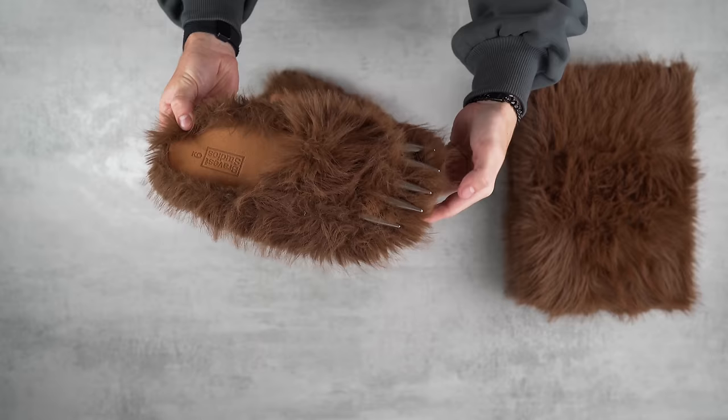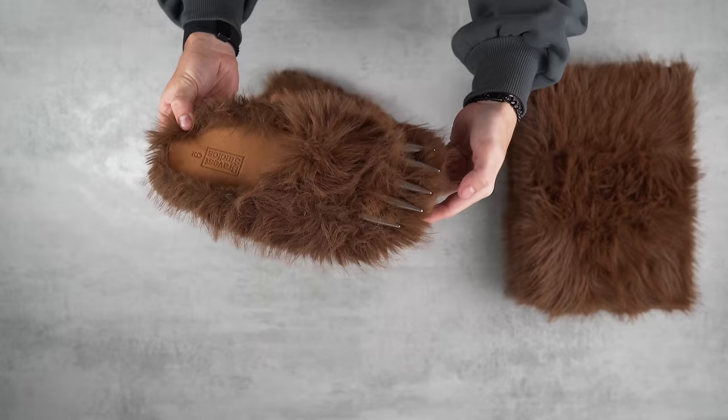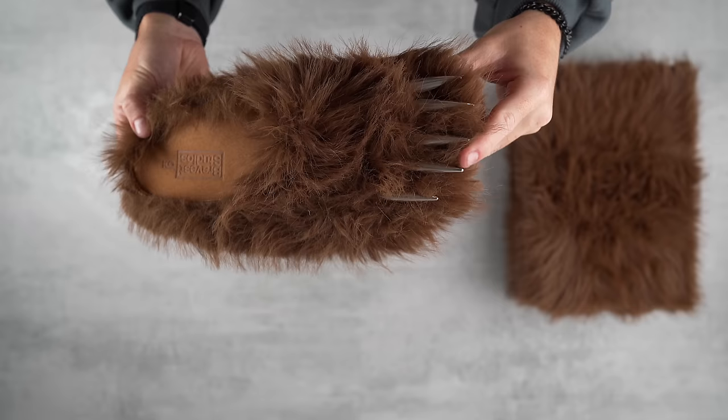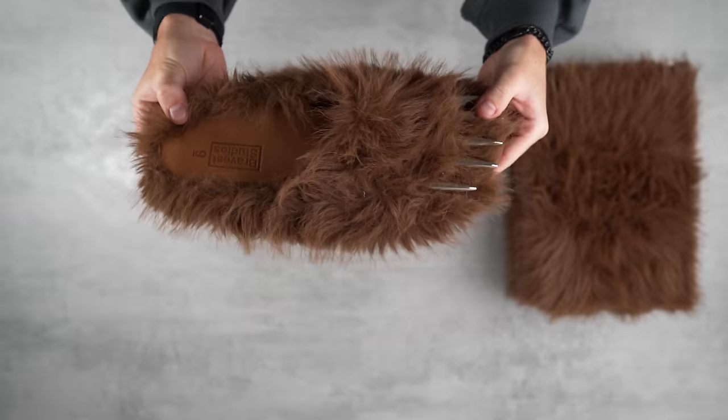So it's from a brand called Bravest Studios — these are called the bear claws or bear clogs. With a pair of pants when you cover up all of this, it does actually look pretty cool. These are very wide. I think this is a very well done pair of clogs — this fur feels really, really good. These are metal claws to replicate bear claws, and the box that you get them in is really, really cool. This is something that's just very different. I like these things — let me know what you think in the comment section.